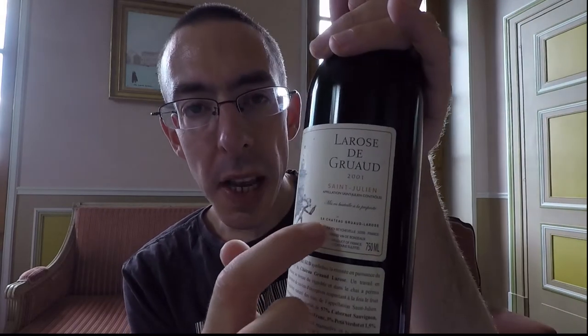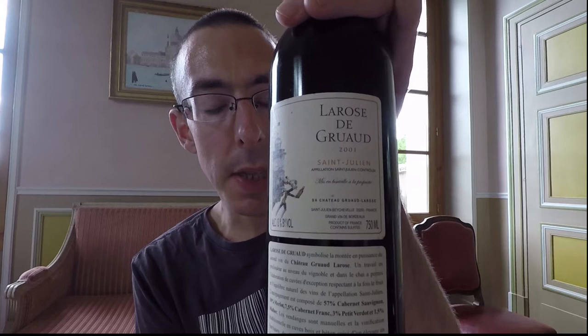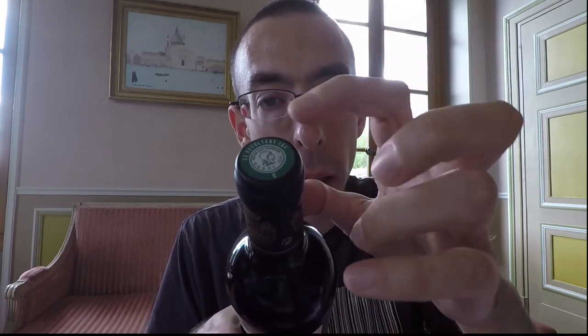On the other side you will see something where they say: Mis en bouteille à la propriété — which means the wine is bottled up inside the property. This is always good when it's bottled up inside the property, because it means it's a producer. On the label here we can see Récoltant, which means producer. It's not négociant. So this one is négociant.